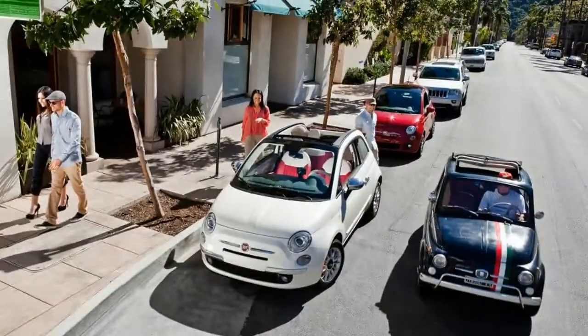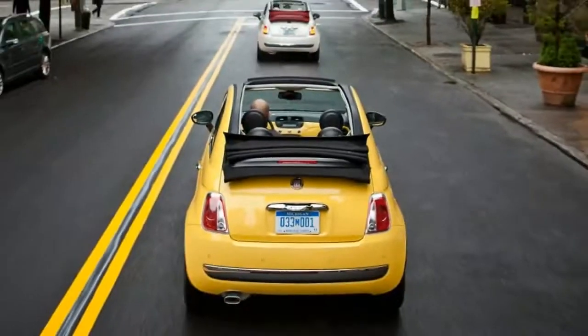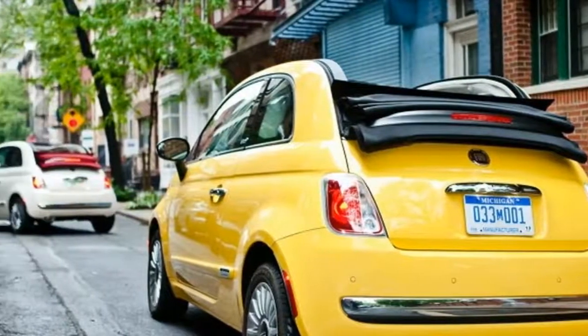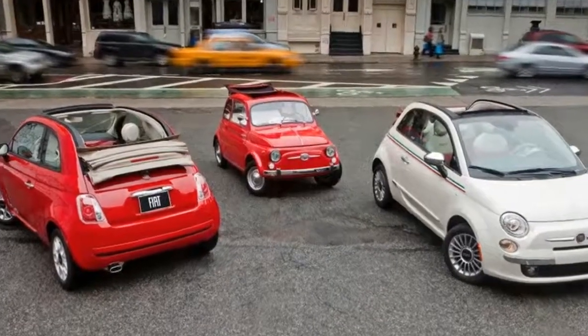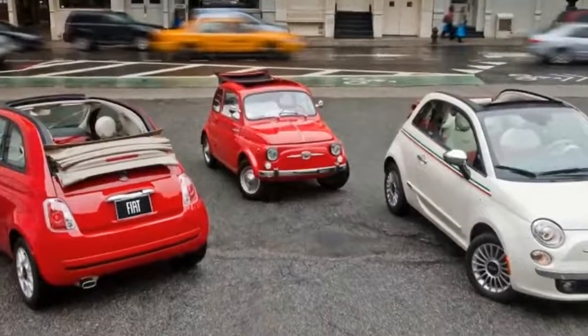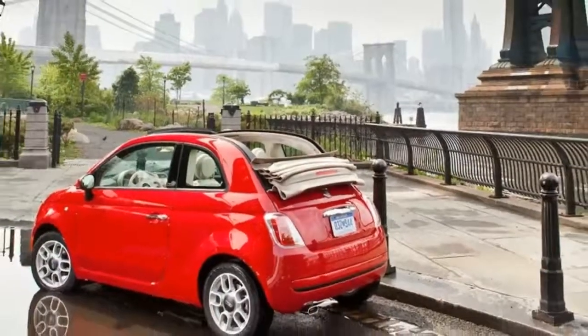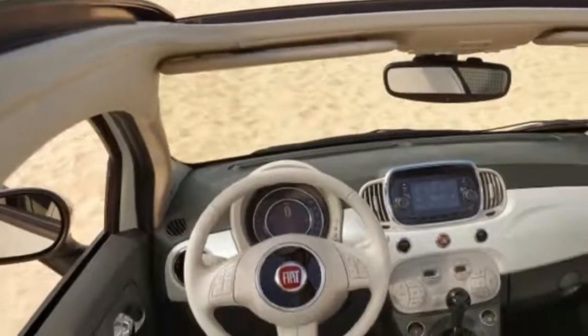Initially introduced only as a hatchback, the 500 lineup has expanded over the past four years to include the 500C convertible, the electric 500E, and the high-performance turbocharged Abarth. Although they're not based on the pint-size 500, the larger but similarly styled 500L wagon and the 500X crossover utility vehicle still share its name and showroom space.